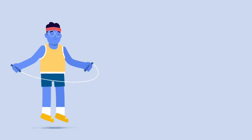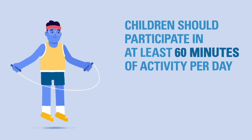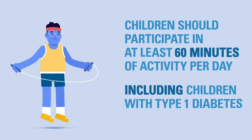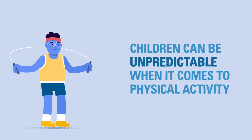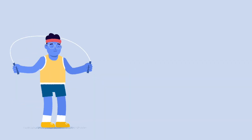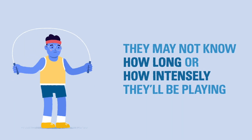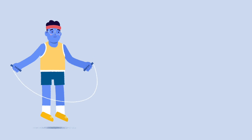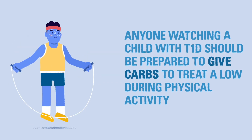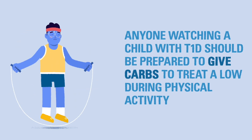The American Heart Association recommends that children should participate in at least 60 minutes of activity per day, and this includes children with diabetes. Children can be unpredictable when it comes to physical activity and exercise — they may not know how long they plan to play or how intense their activity level will be. Anyone caring for a child with T1D should be prepared to give them additional carbs depending on the child's age, size, and the intensity and duration of the activity.